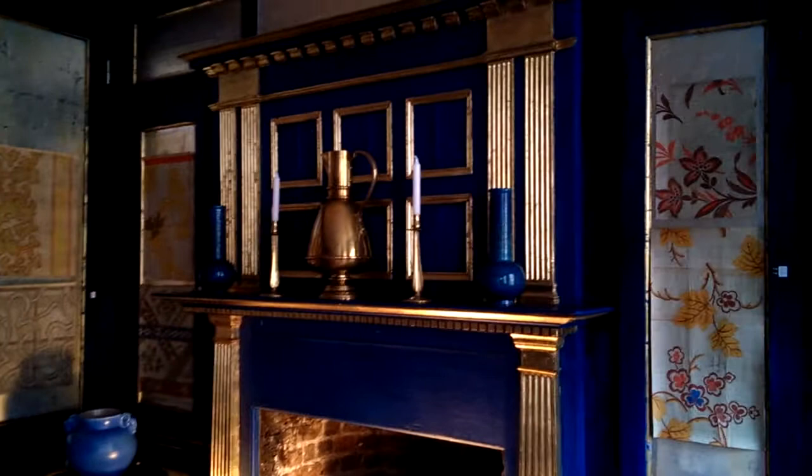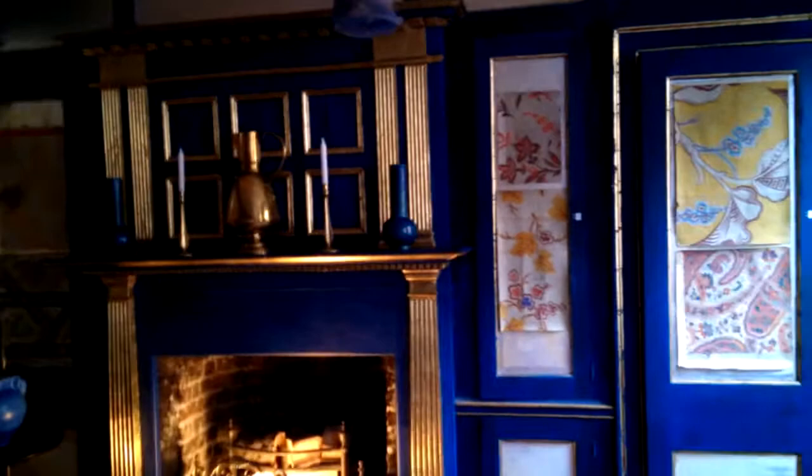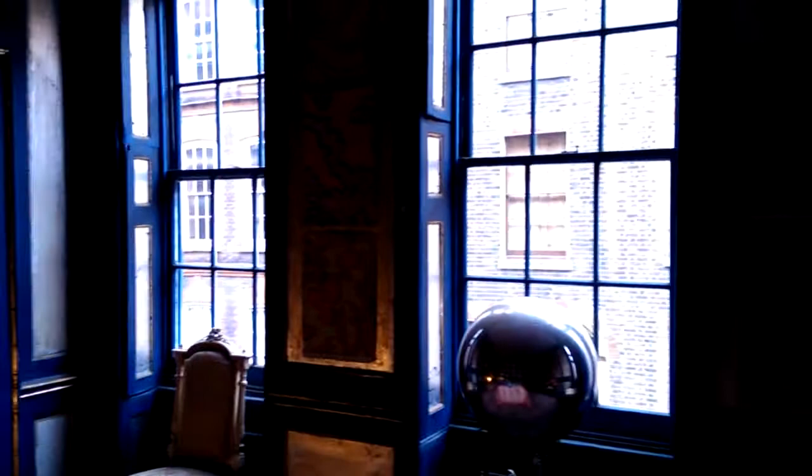They're spectacular items, particularly spectacular when they're set against or near the Oscar Wilde chimney piece, which is part of the fixtures and fittings at number 31 in the Silver Room. We look out at Gilbert and George's house across the road.